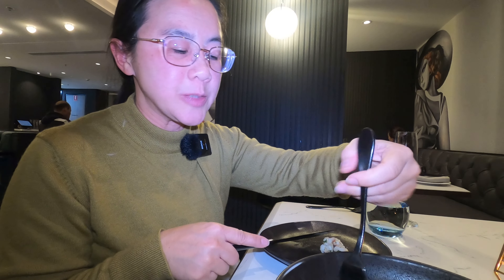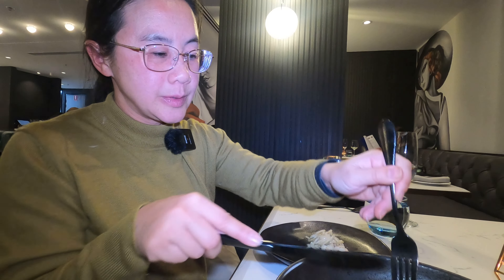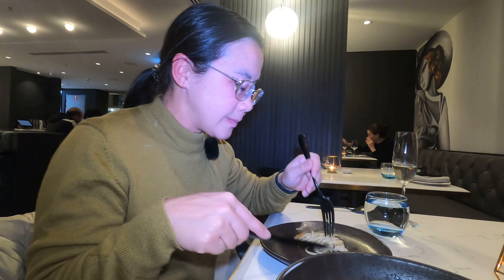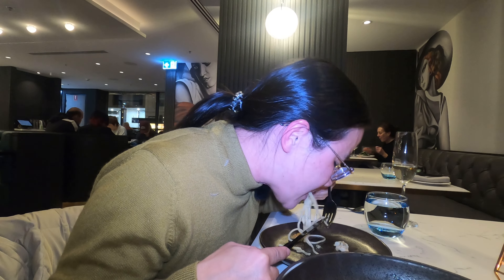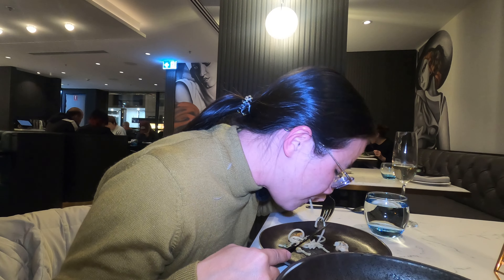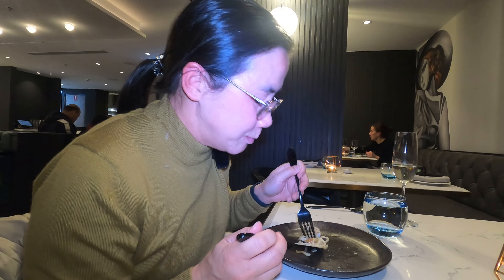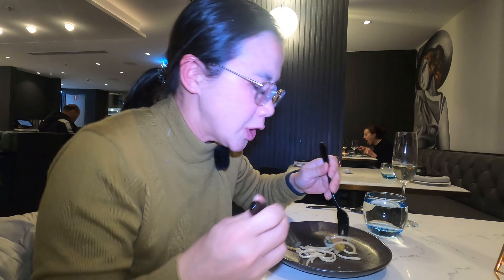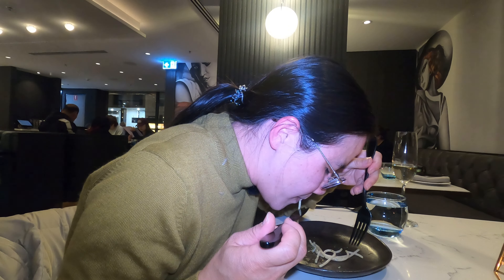I'm going to try the spaghetti now with the prawns. There are tomatoes and garlic in it. The prawn pasta has a bit of chilli — a good heat, not too spicy but spicy enough. It's yummy, and always good with garlic too.